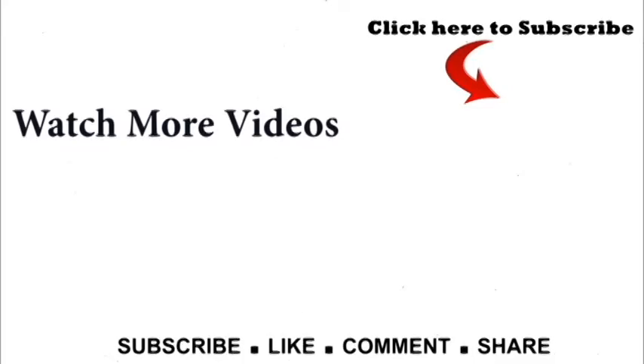Thanks for watching this video. If you like our video, kindly click on the like and share button. For any queries or remarks, kindly comment in the box. Subscribe to us for our latest updates.